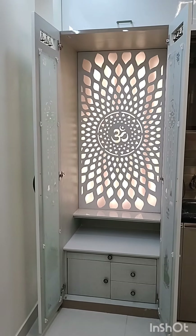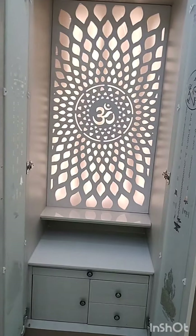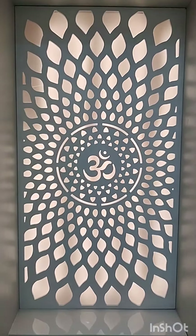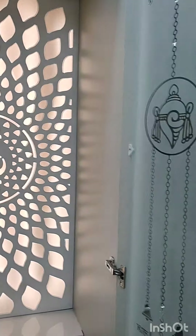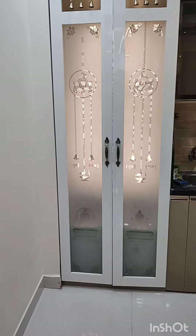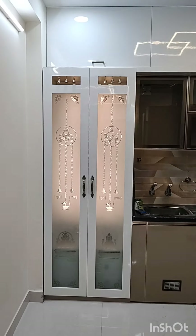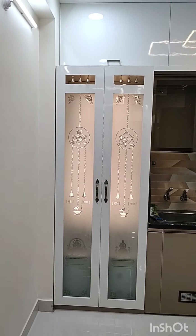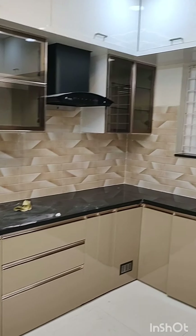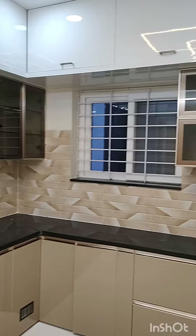This is the kitchen attached with a puja mandir. In the puja mandir we have given a CNC design with bottom storage and quartz stone. We have given designed glass for the puja doors and top belts for air ventilation.